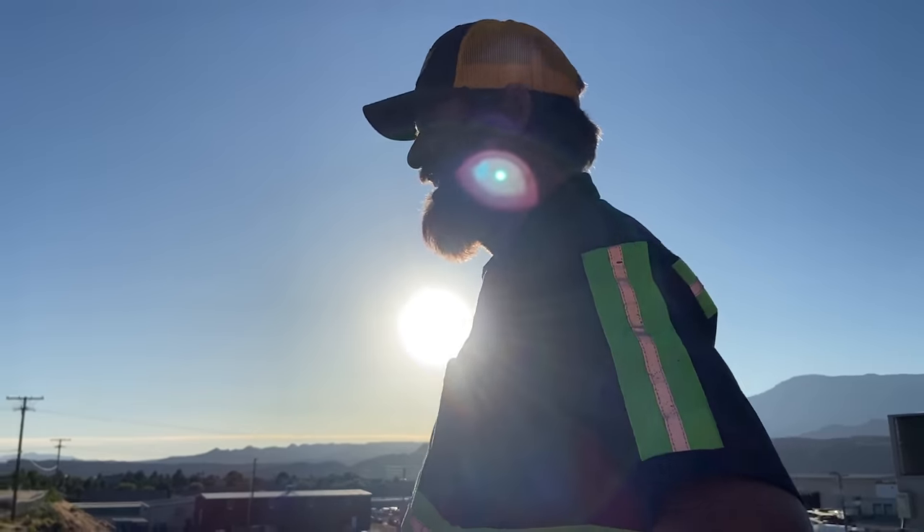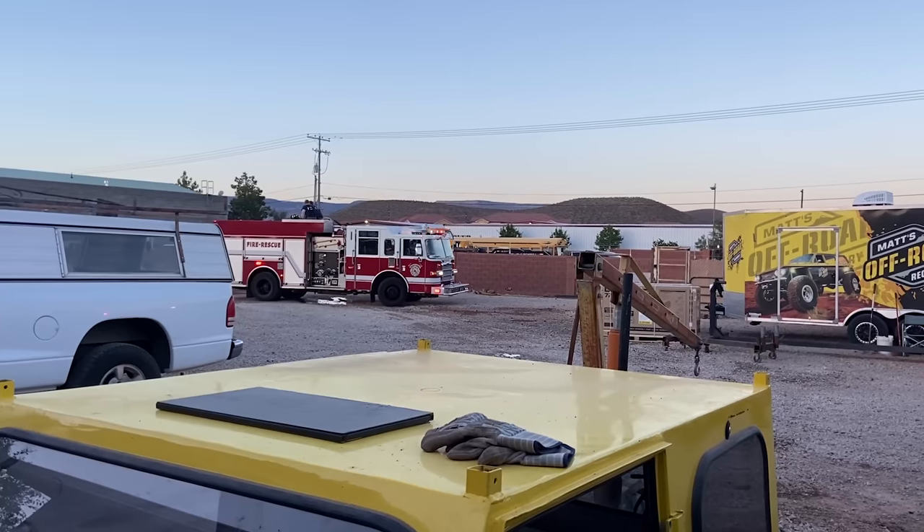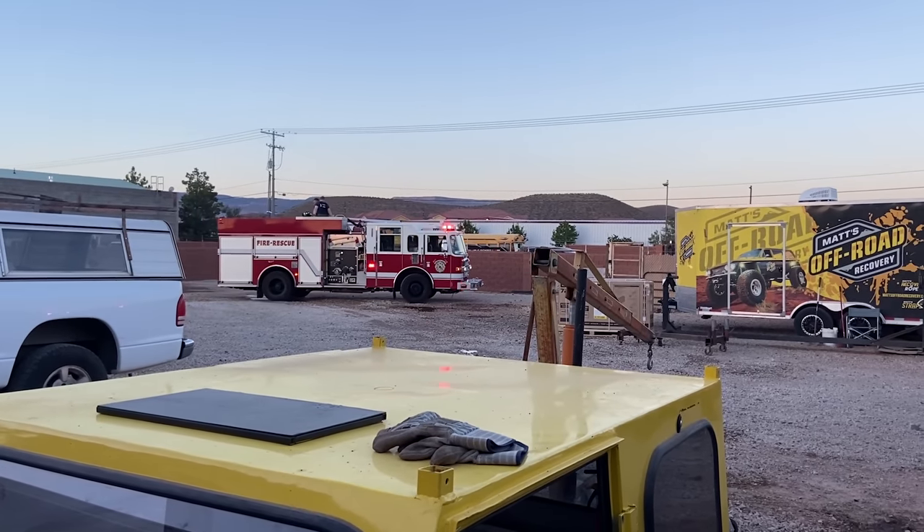Not today, fire. Not today. Big thanks to the Hurricane Fire Department for getting that fire out and saving our bacon.